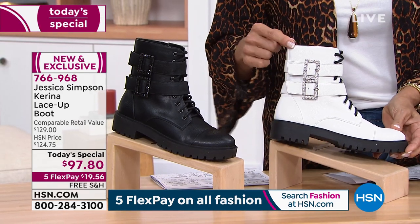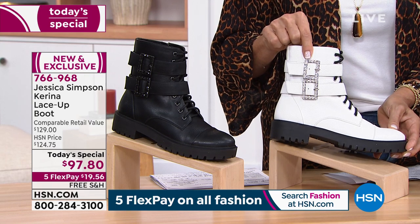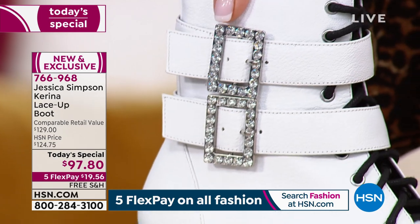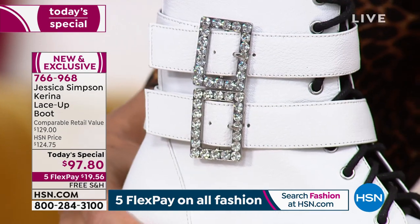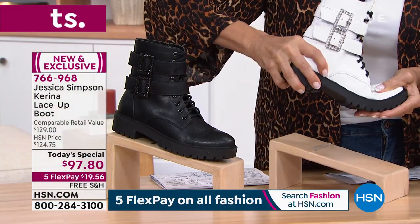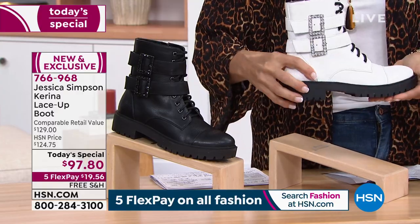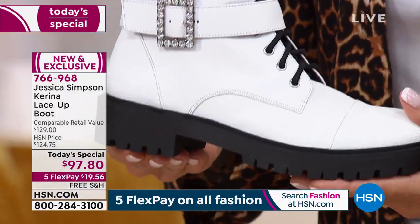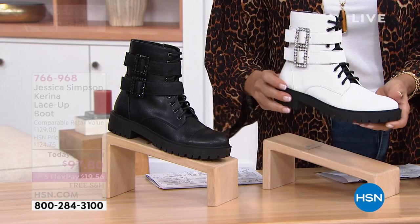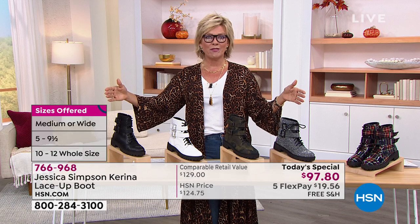Before I introduce you to Jessica — she'll be joining us shortly with her mom Tina — take a look at the adornment on the buckles. This is so fun, just a little bit of glam, a hint of femininity against that strong, bold statement of the lug sole, that nice rugged outsole, nice and somewhat flexible. This is so fun in the white with the black laces. Medium and wide widths, five through 12 — we've got the smallest and biggest sizes we ever offer.